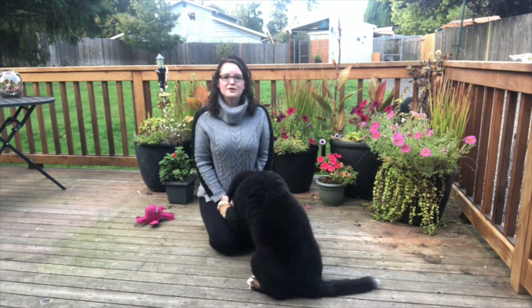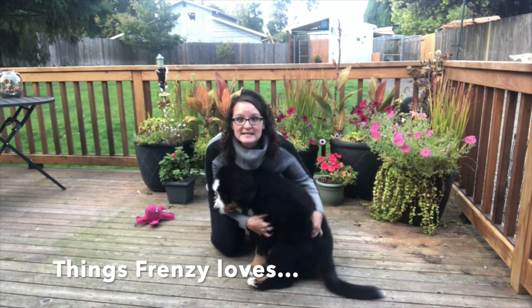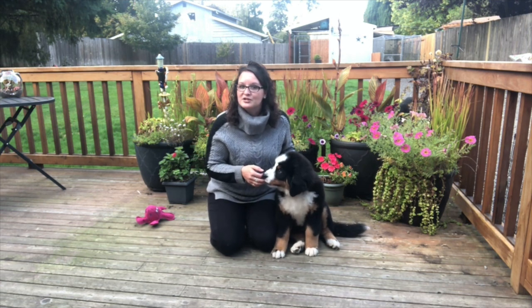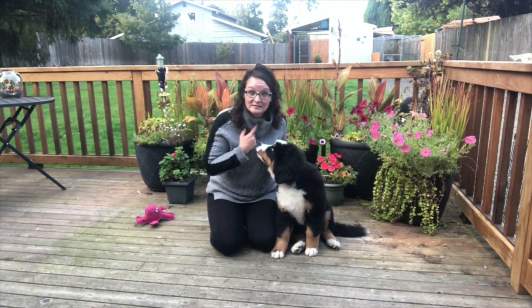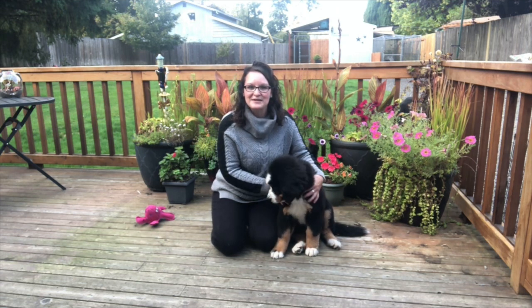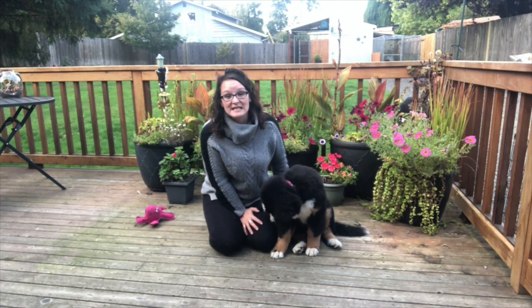First, we're going to talk about what Frenzy loves to do. Frenzy really likes to chew bones — those help her teeth as she's growing in new teeth. She loves to chase her sister Hazy, and she loves to bark at me. We like to listen to fun noises too — you can hear them in the background. The other thing Frenzy loves to do is she loves to eat.